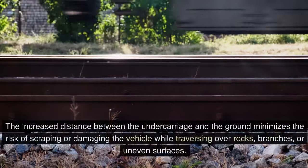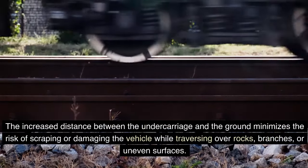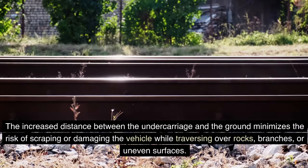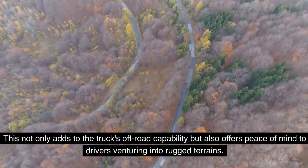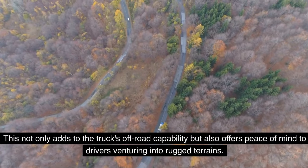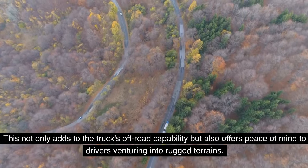The Canyon 2024 also offers impressive ground clearance, allowing it to navigate over obstacles with ease. The increased distance between the undercarriage and the ground minimizes the risk of scraping or damaging the vehicle while traversing over rocks, branches, or uneven surfaces, adding to the truck's off-road capability and offering peace of mind to drivers venturing into rugged terrains.